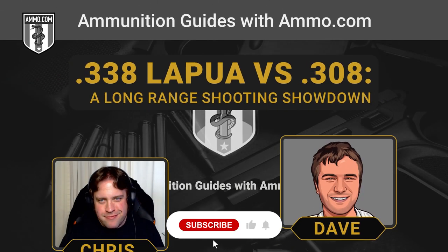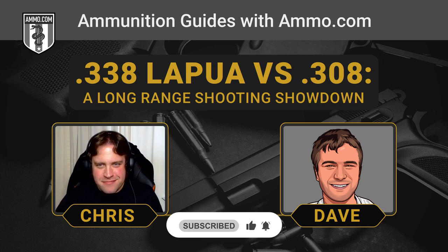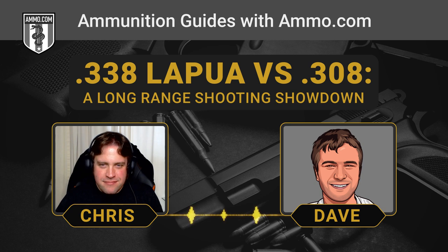Hello everyone. This is Dave Trillo, and you're listening to the Ammunition Guide Podcast, brought to you by Ammo.com. We compare a lot of incomparable cartridges to each other here on this podcast, and today we're really going out in left field because we're comparing the .308 Win, which is no pushover when it comes to long distance, to the .338 Lapua Magnum.